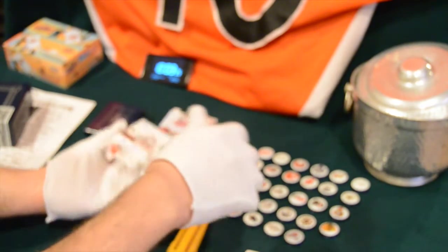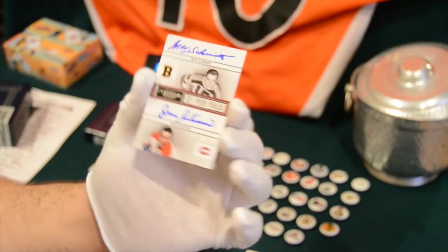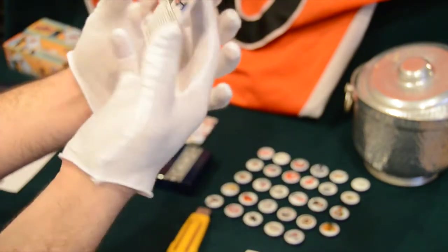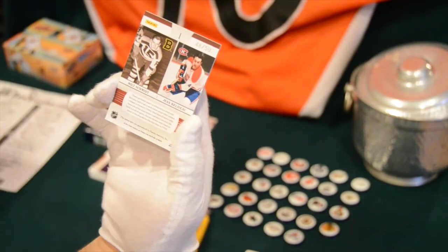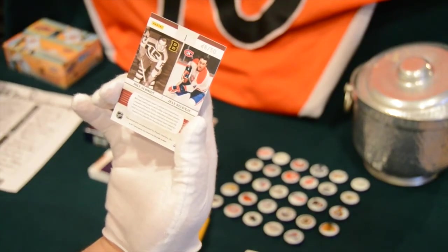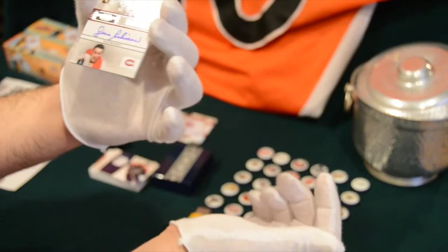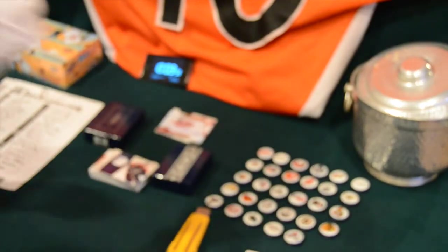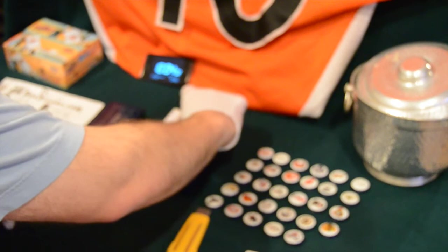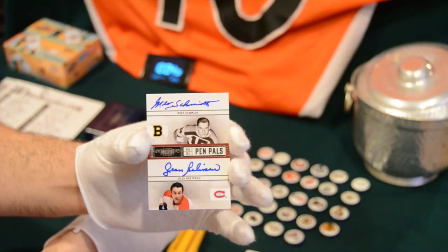Next one is cool too — check out this Milt Schmidt / Jean Béliveau Pen Pals card. I'm sure they didn't like each other! Numbered 48 out of 50, for the Montreal Canadiens and the Boston Bruins. We'll have to do a random for that one — Montreal is Subterfuge and Boston is All Big Hits, so I'll have to do a cap draw. That is awesome — Pen Pals, two legends. I must point out: this is a different picture of Milt Schmidt and not that really weird one they always use where he's posing for the camera. Thank you, Panini.